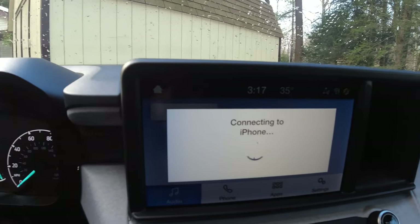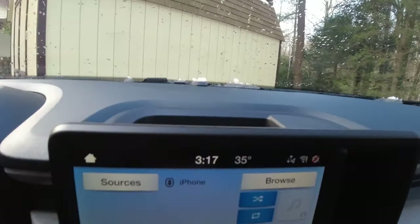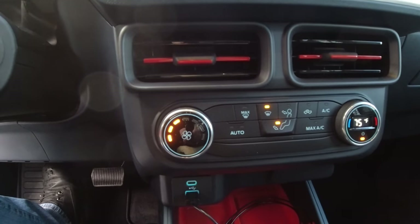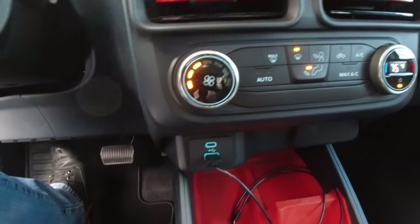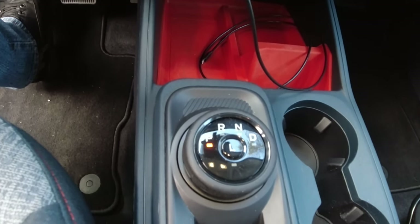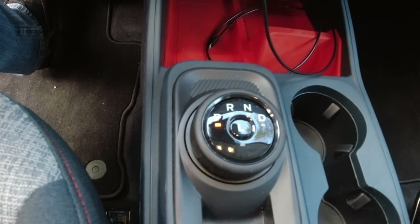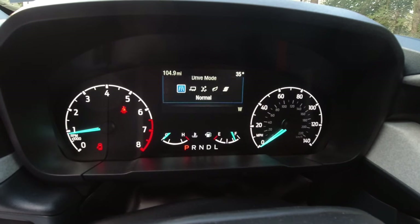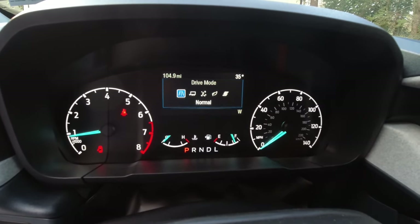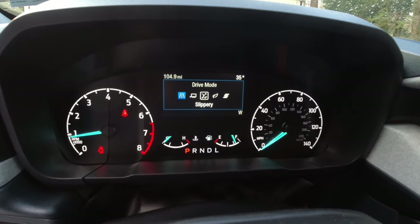The Maverick's dash layout was nice. The LCD was user-friendly, included Apple CarPlay and Android Auto. The heater controls — which I prefer as traditional dials — seem a lot easier than going through an infotainment system. The one thing I really didn't like was the electronic gear selector, although I was glad it's nowhere near the volume or heater controls, unlike a Dodge. The Maverick was equipped with Ford's drive modes: Normal, Tow/Haul, Slippery, Eco, and Sport.